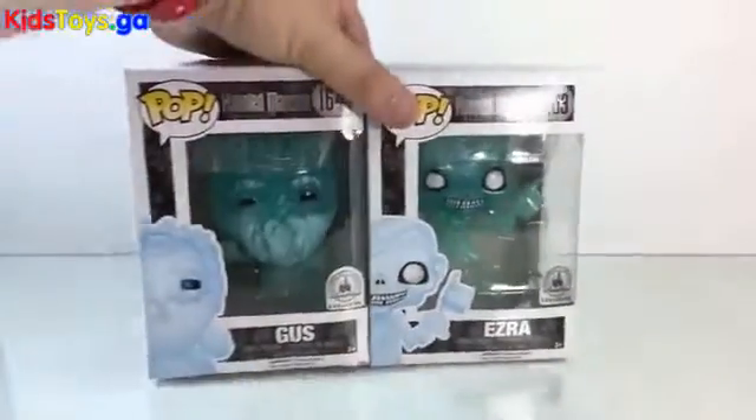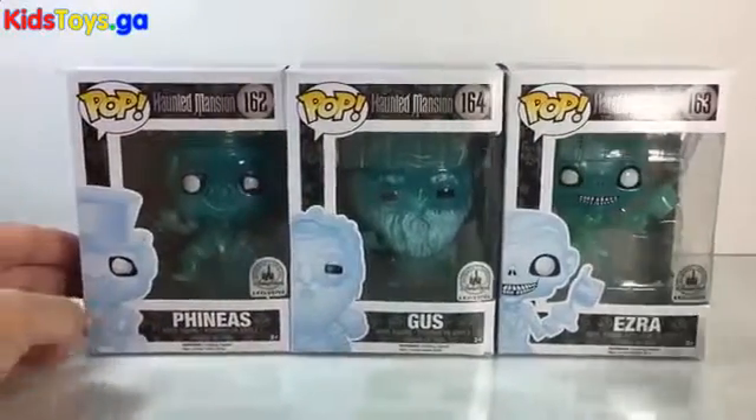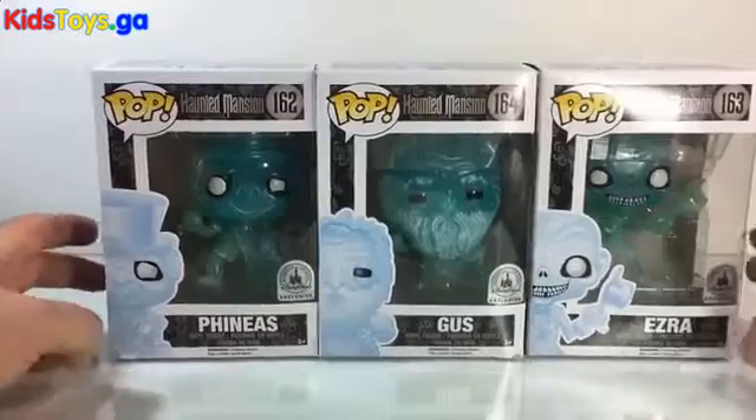They were Disney Park exclusives. Originally, the three Hitchhiking Ghosts were Disney Park exclusives, and we had Phineas, Gus, and Ezra.